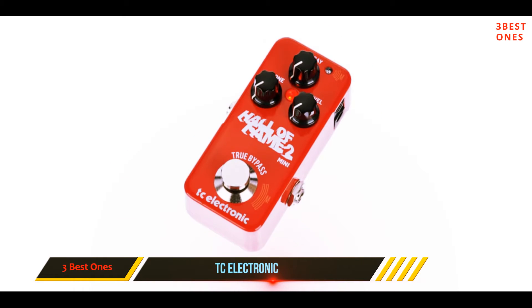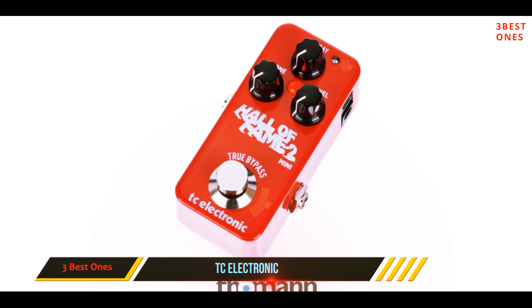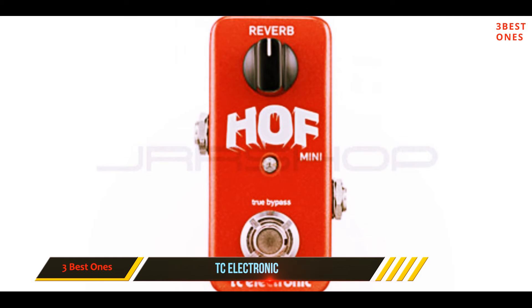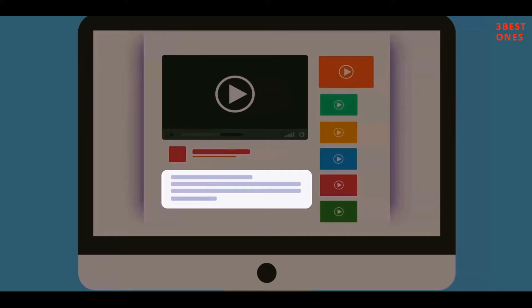No matter which preset you go for, the Half Mini sounds excellent with high levels of clarity and an overall natural impression. If you need different reverb presets at your disposal at all times, this just won't cut it. However, if you like to experiment but are fine with only one preset at a time, definitely consider getting the Half Mini. Check out the description for more information and latest price.